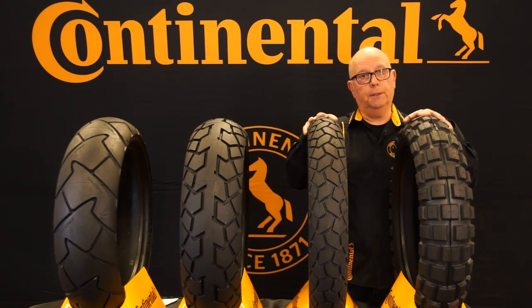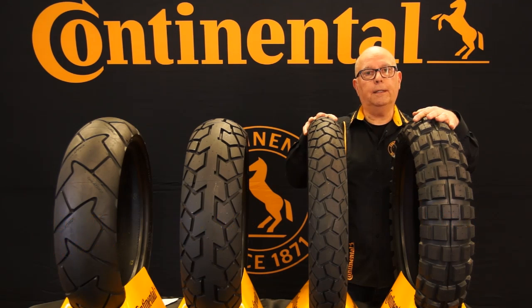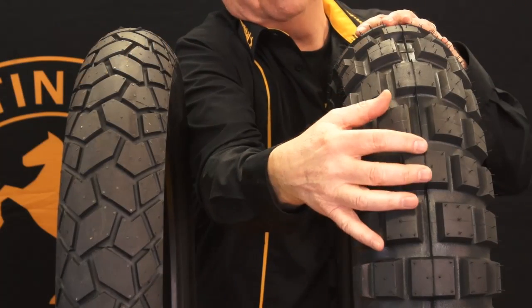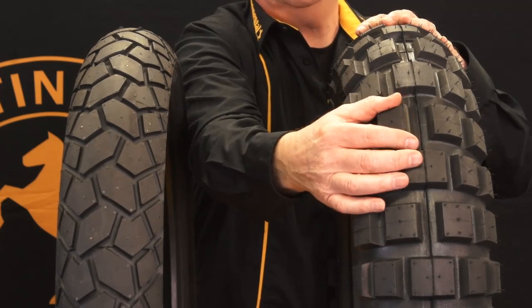Probably the most recognizable tire from Continental is the TKC80. This is the tire that really sets the standard in adventure bike tires for both off-road performance and very streetable. The reason it's so streetable is these large tread blocks are very specifically spaced and specifically sized so you don't